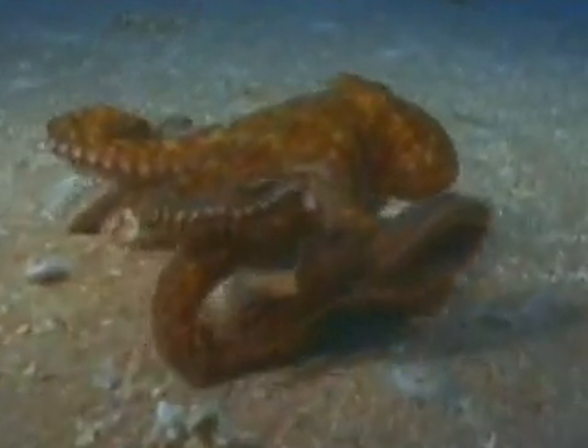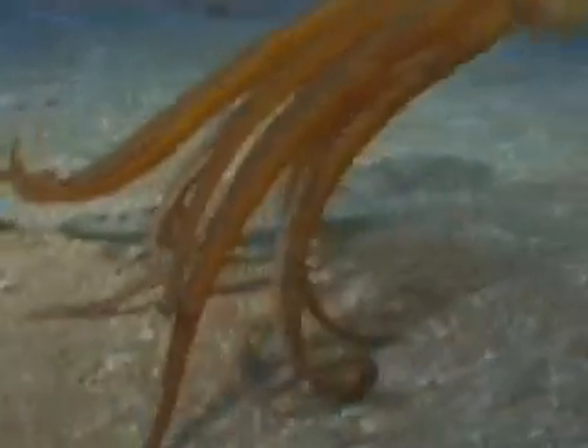An octopus feels its way around the ocean floor, slowly bumping along. But in a flash, jet propulsion helps it shoot away.